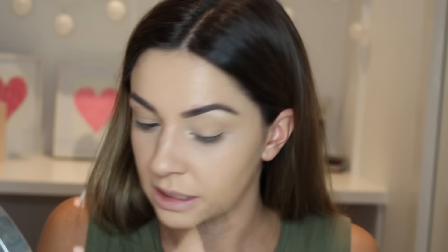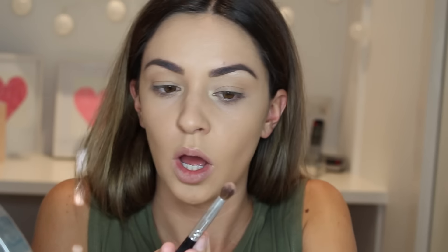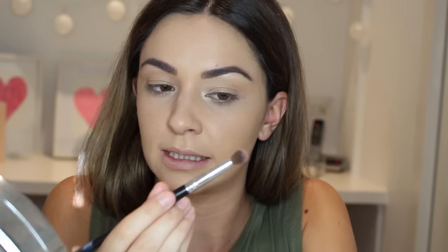It was super hot today and it was a perfect day, though it wasn't very nice at the beach so it was more of a pool day. Next I'm going to do my crease — I'm going to pack it on massively using the Models Preferred Nude Eyeshadow. This is my new favourite drugstore dupe for a matte caramel brown crease shade. I'm going in a bit more than usual with my Coastal Scents Classic crease brush.